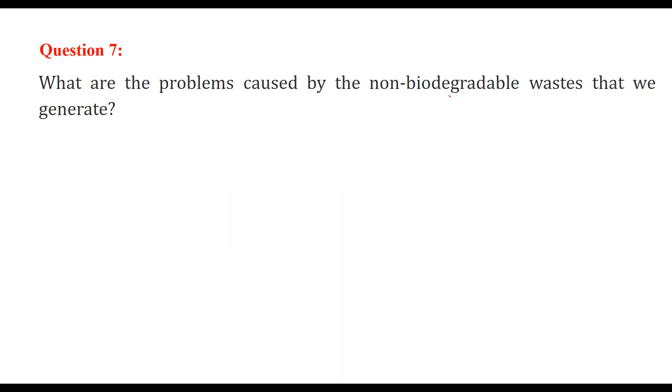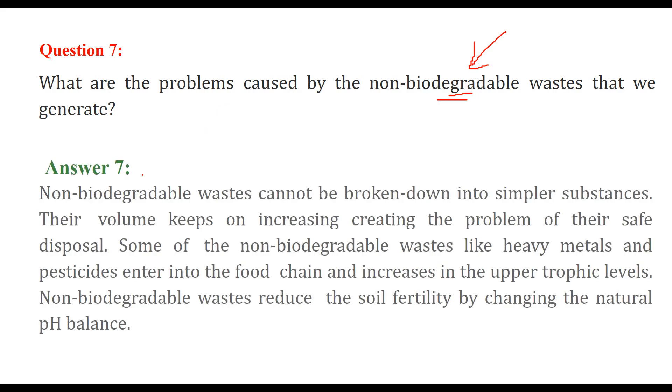What are the problems caused by the non-biodegradable wastes that we generate? Nature produces only biodegradable wastes; non-biodegradable wastes are produced by us — we are the culprit. Non-biodegradable waste cannot be broken down into simple substances, like plastic, and their volume keeps increasing, creating the problem of safe disposal without affecting human beings, flora and fauna, and the environment.